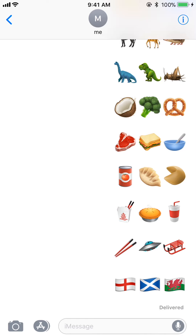And then we have a whole bunch of new food ones as well. We got a sandwich now — how did we not have a sandwich before? And then we got a spaceship, a sled, and a few new flags.